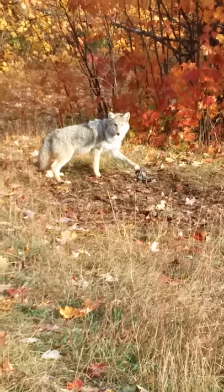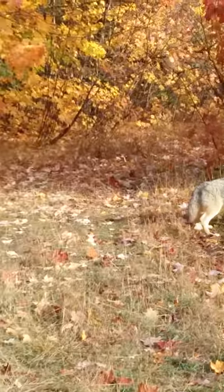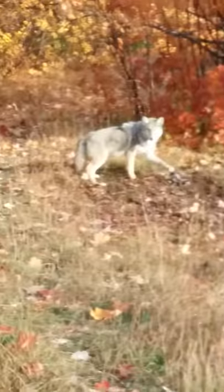I have my second coyote for 2019. I got him where I usually get a fox — it's a power line, kind of the edge of it, with a little road going in there and the power line goes down that way.